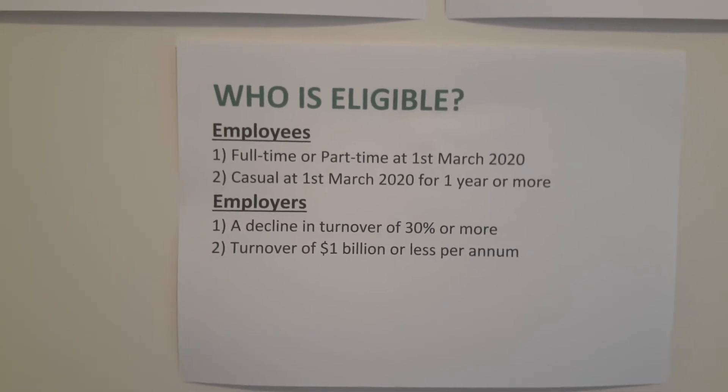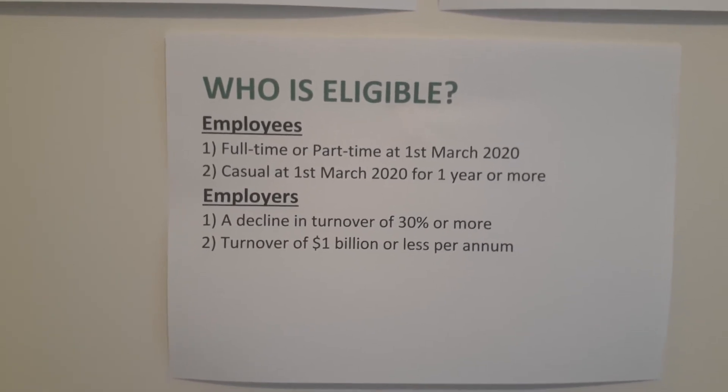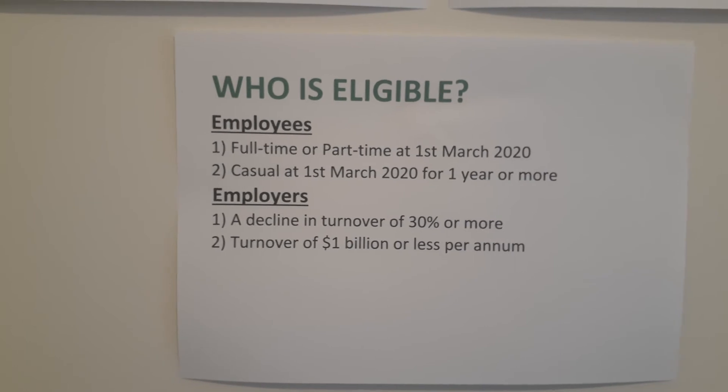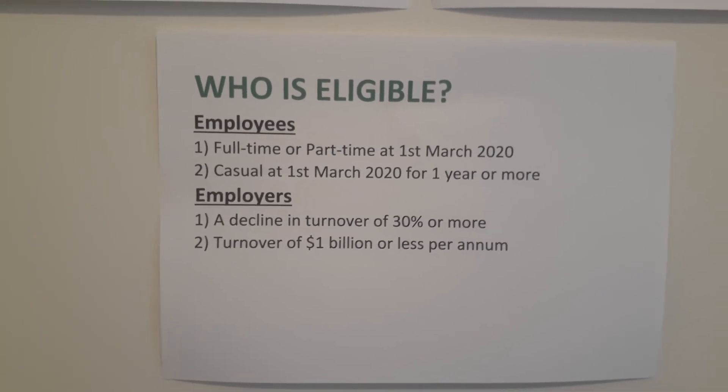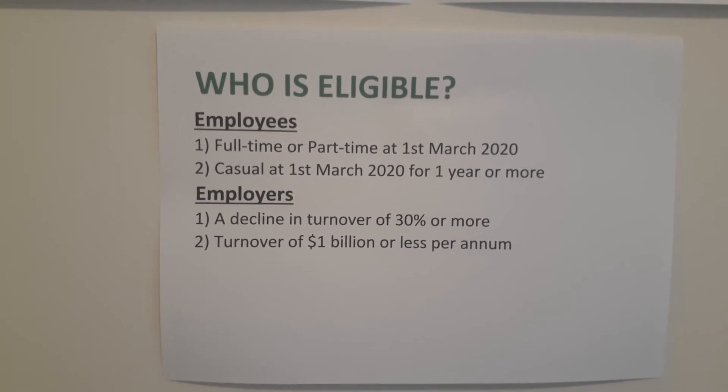Employers to be eligible for this scheme need a decline in turnover of 30% or more, which most businesses have suffered at the moment, and they must turn over less than a billion dollars per annum — which is basically all the businesses in Bendigo.